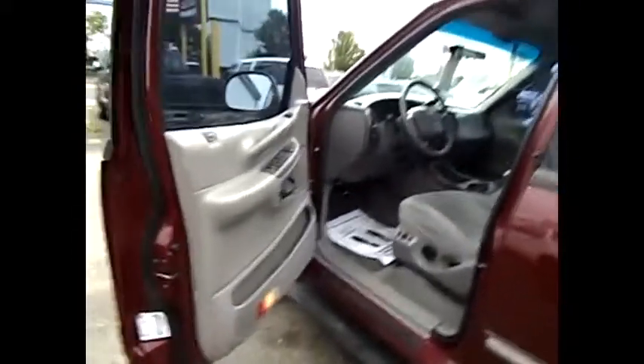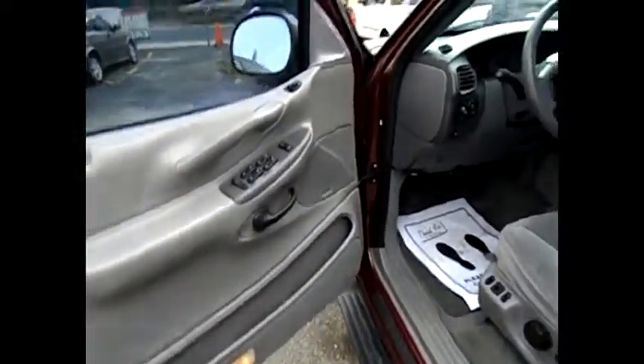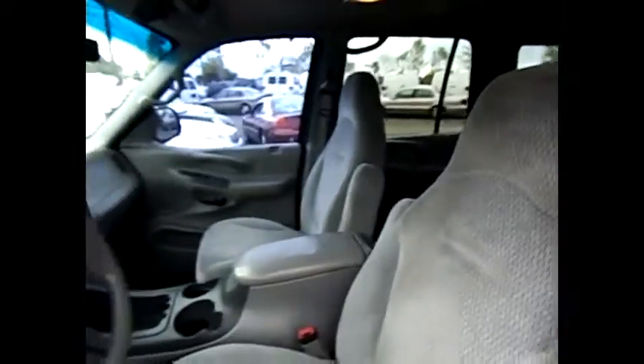Let's take a look at the interior on this '98 Ford Expedition. 124,000 miles. We've got power locks, power mirrors. We've got a nice gray interior that looks great with the maroon paint. These are cloth seats, but we do have power — at least on the driver's side.